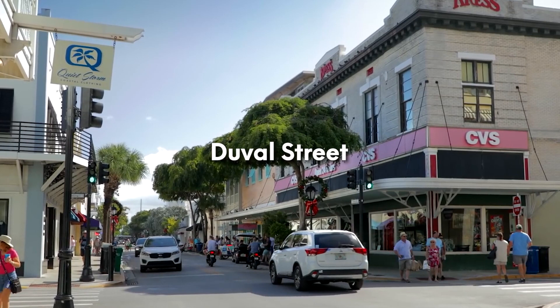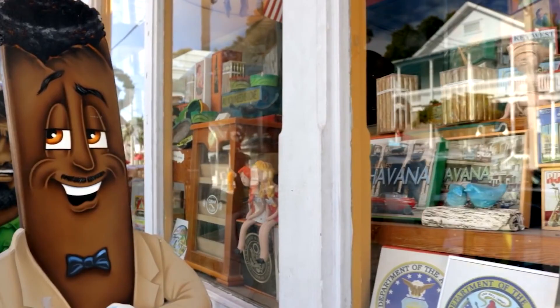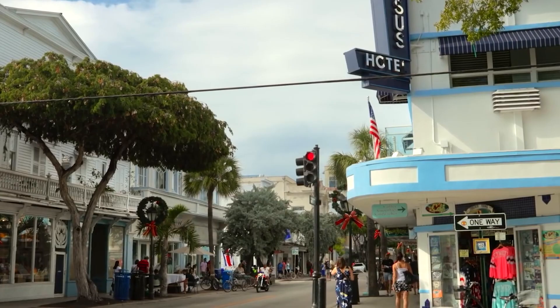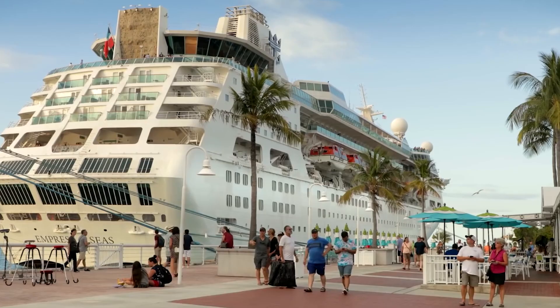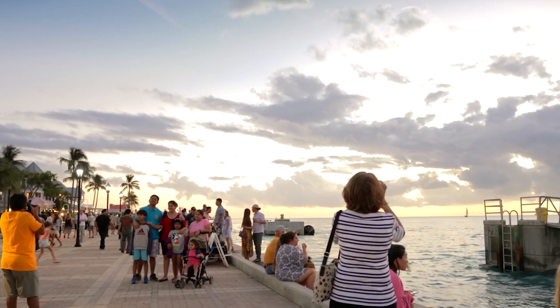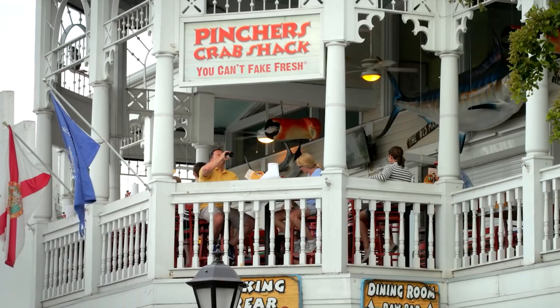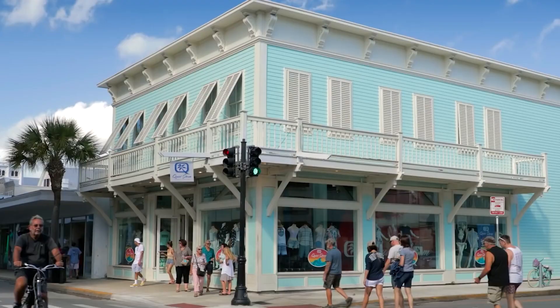Be sure to check out Duval Street. Perhaps one of the most popular destinations on the island of Key West, Duval Street is the main drag of downtown, running north to south from the Gulf of Mexico to the Atlantic Ocean. Although it is not much more than a mile in length, this is where the heartbeat of the city comes to life, with a diverse array of restaurants, shops, world-famous pubs, and attractions. You could spend an entire afternoon or evening wandering up and down this well-known stretch.